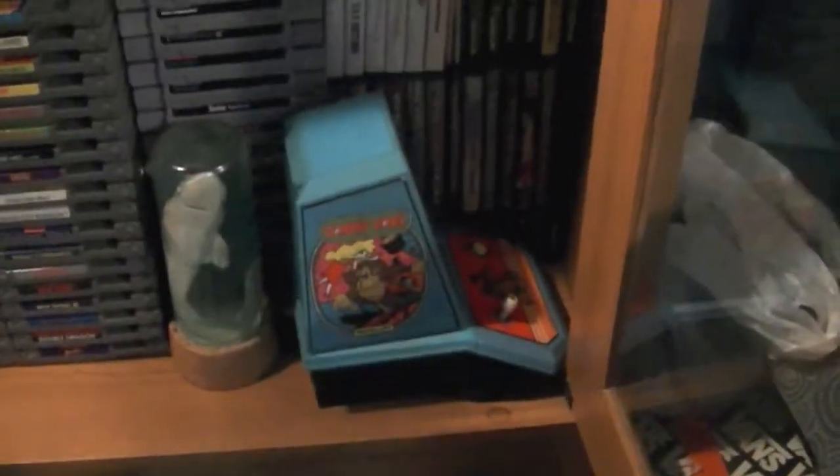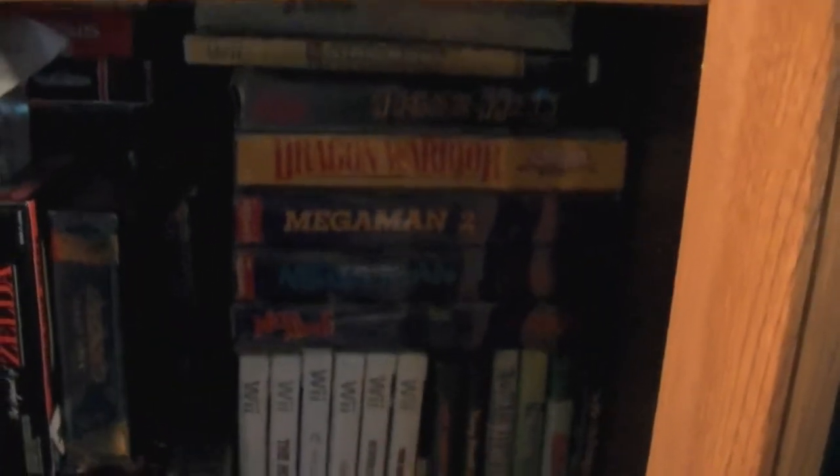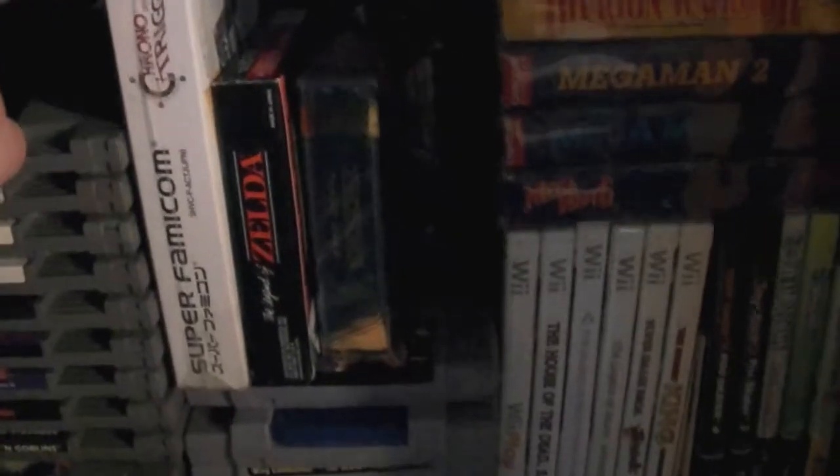Over here I've got a Donkey Kong mini arcade, there's my GameCube games, Wii games, some Super Nintendo stuff. And then there's some boxed NES stuff and just some other boxed stuff.